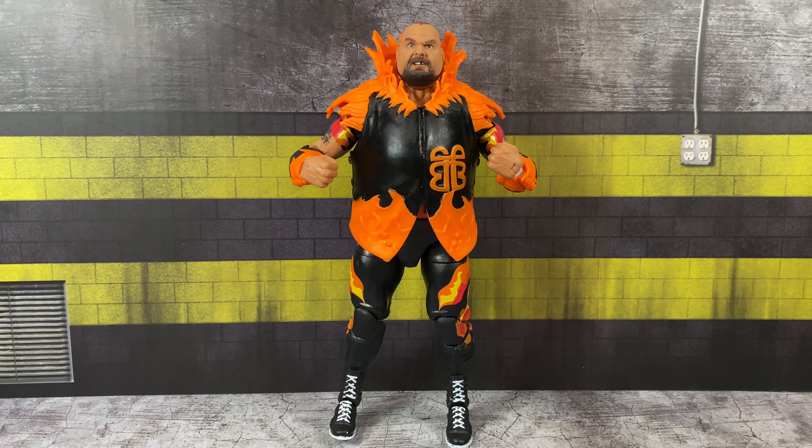Next up, we're taking a look at Bam Bam Bigelow, based on his Legends 5 figure released many years ago. Back then, Legends were a major retail release — you could get them at Target, Toys R Us, and Walmart. I remember grabbing my Bam Bam from Toys R Us, and he was kind of a peg warmer. Something about that jacket never really spoke to me — I always remember Bam Bam wearing his flame attire. I ended up grabbing the Walmart version that came out later and felt that one was superior.